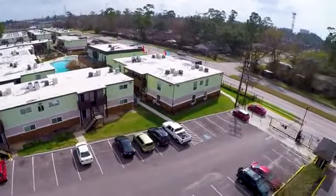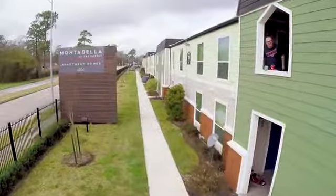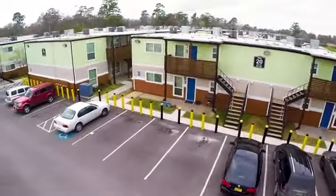Reap the benefits of resort-style living at Montebello. Our gorgeously landscaped grounds give you a warm welcome to this delightful community.